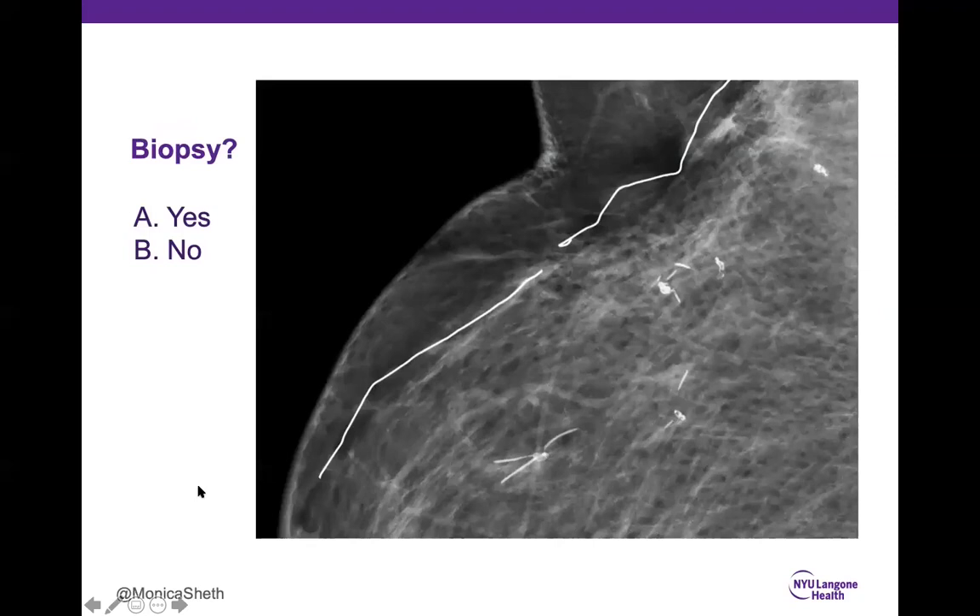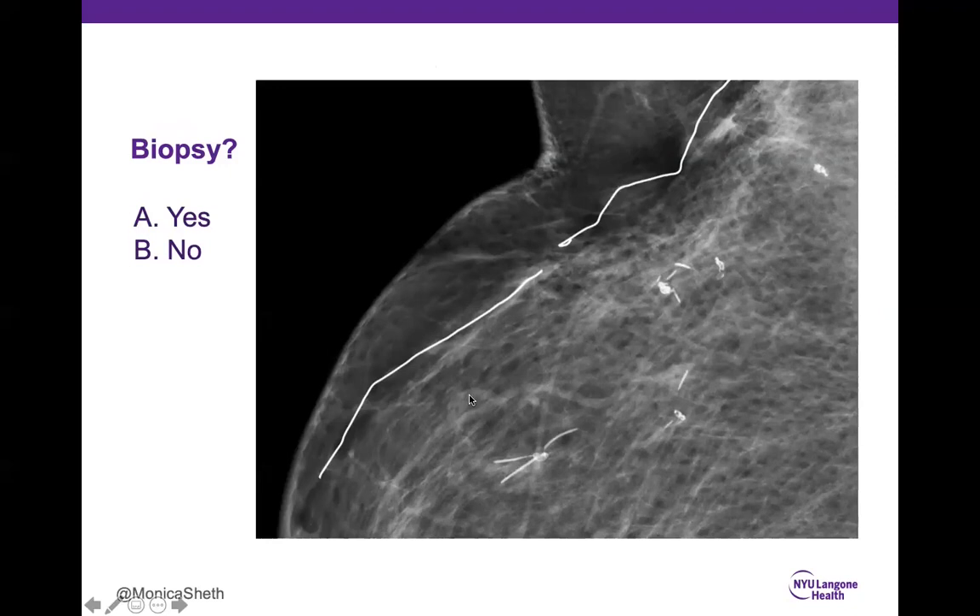Case 13: 95% correctly said no. These are sutural calcifications — calcium deposits in suture material. A linear dermal skin marker was placed by the technologist. The calcifications appear as knots and linear areas that have calcified. Sutural calcifications can be linear or tubular; you may see the knots and they should be adjacent to post-surgical change, usually appearing two years post-surgery and radiation. Benign — BI-RADS 2.